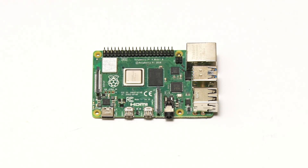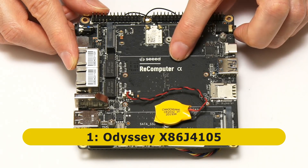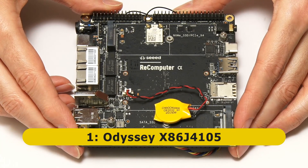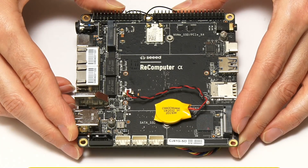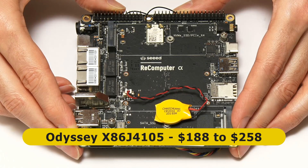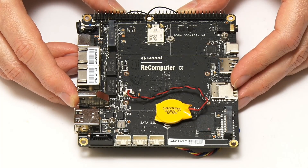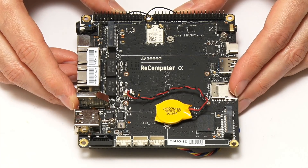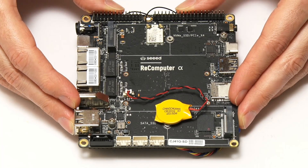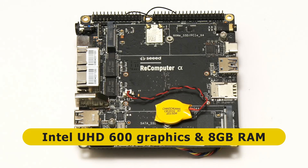My top new SBC of 2020 is the Odyssey X86-J4105 from Seeed Studio, initially branded as the Recomputer Alpha. This is the only totally new board on this year's list and is an X86-based computer. Various models are available, both with and without a case and Windows license, with prices ranging from $188 to $258. All models feature an Intel Celeron J4105 quad-core CPU with a 1.5 GHz base frequency bursting to 2.5 GHz, Intel 600 graphics, and 8GB of RAM.